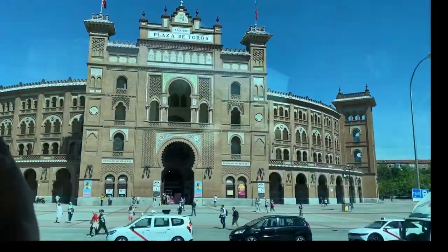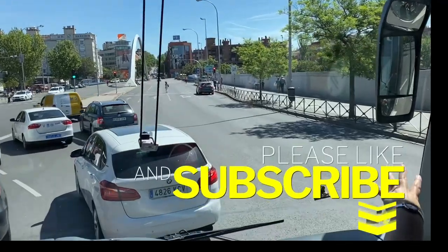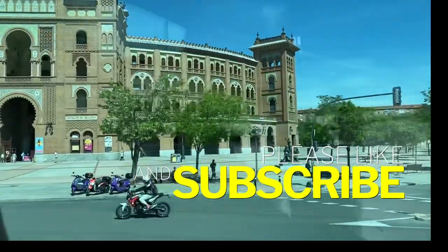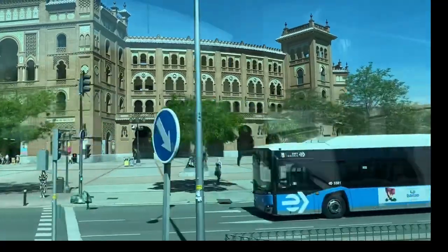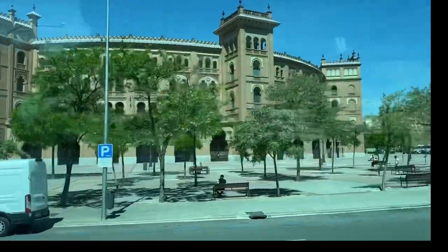It's Neomudejar Architecture. Mudejar is the name of the Arab architecture that remains in Spanish territory — it's an Arabic legacy.